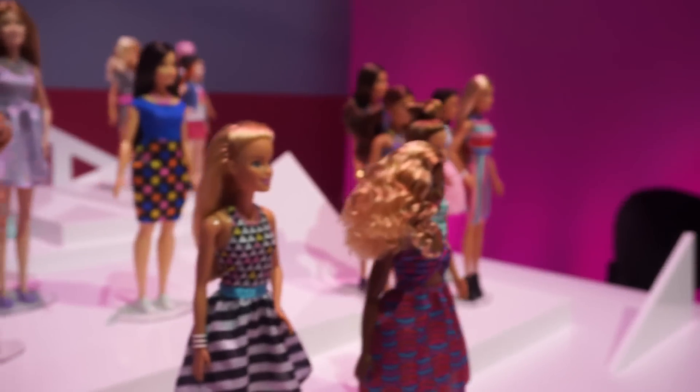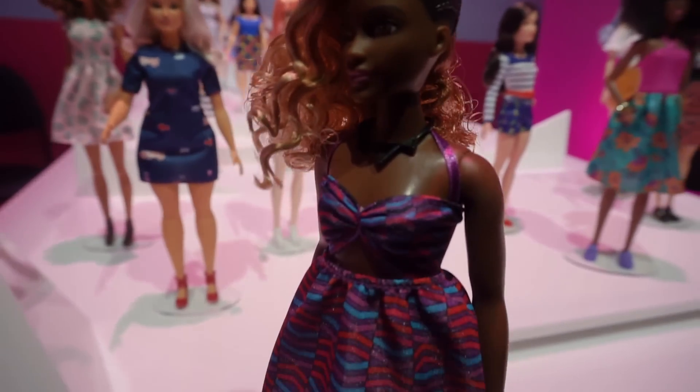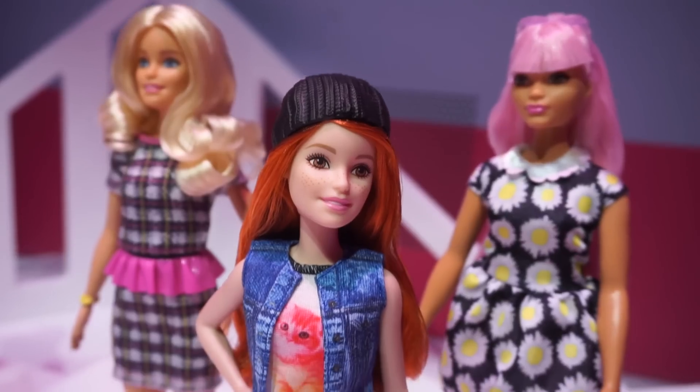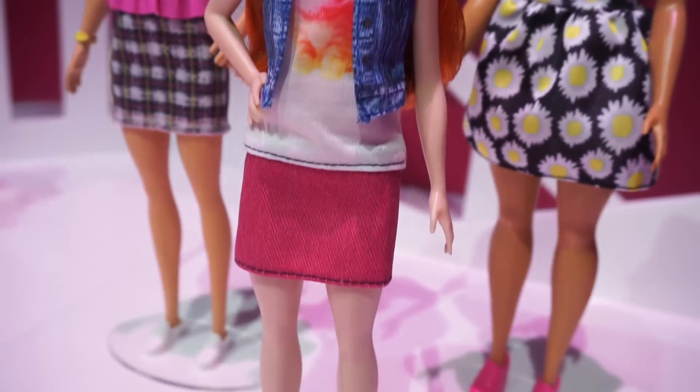I'm currently looking at the new Barbies that are coming out, and I think I am most excited about this because they actually look like real people. There are different body types, different hair colors, different hair styles and textures. They are beautiful, and I love the new pastel hair colors — because even though my hair is not naturally pink, I wish it was, and to be able to get a Barbie doll with pink, blue, or purple hair would be amazing.